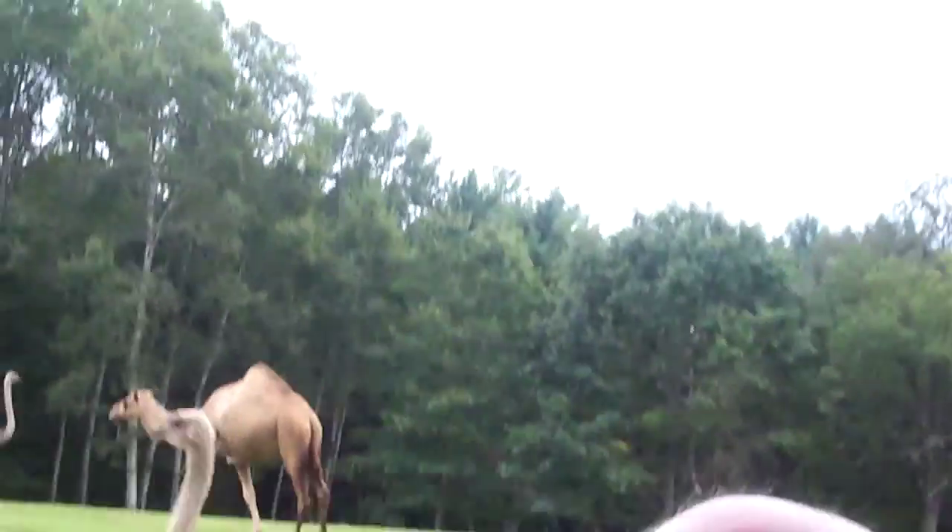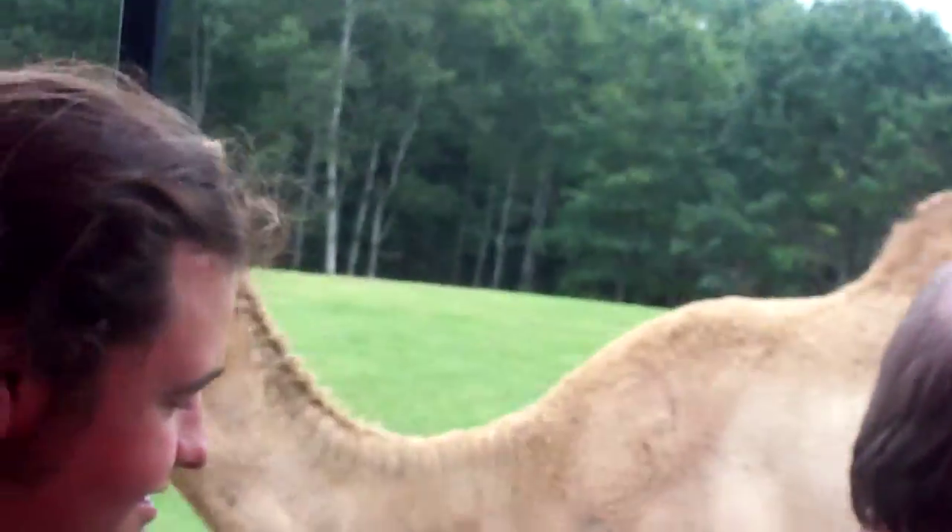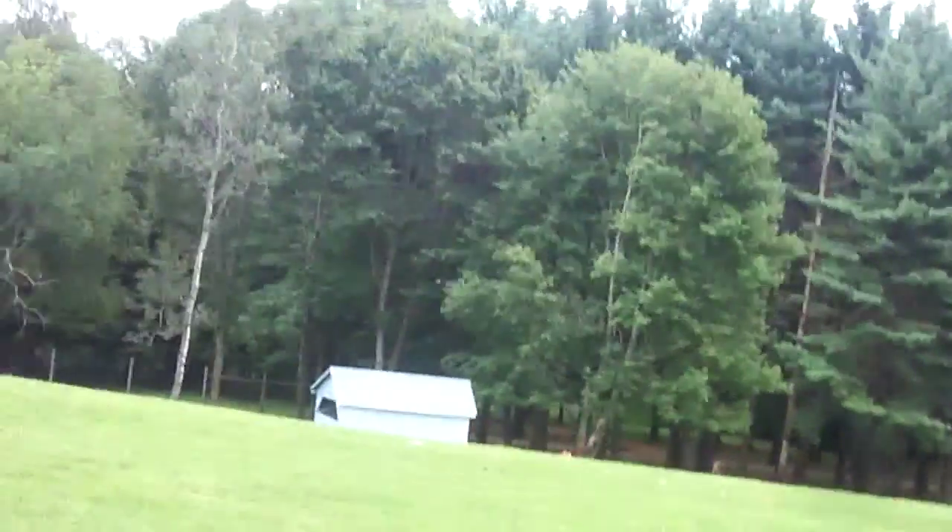Watch that camel — that's a bad camel right there. You never know what she's going to do. Here she comes — watch her. She'll grab your shirt right there. I hope you don't like that shirt.